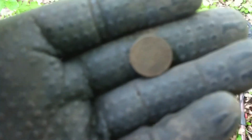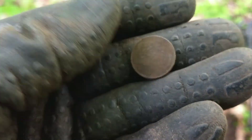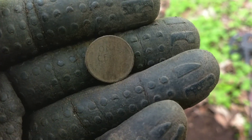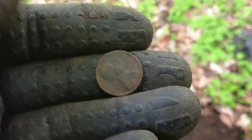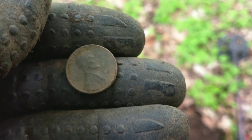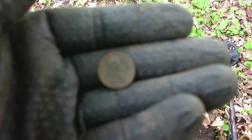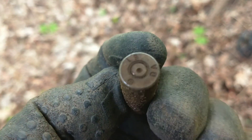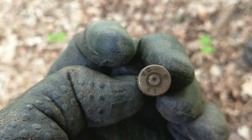I think it's a 64. We just got what appears to be another wheatie — one cent. There he is, Abe. Can't get the date for you. Just got an old shell casing, maybe 61.